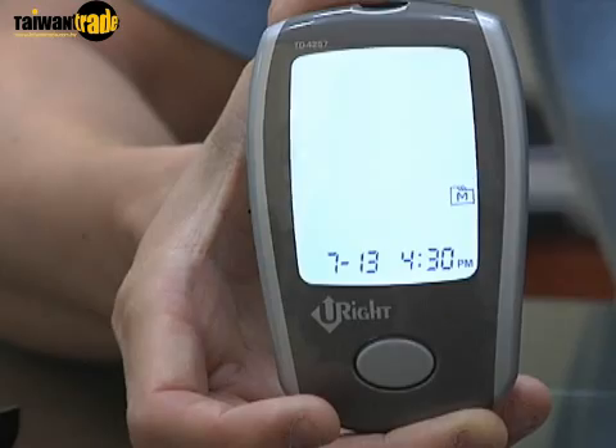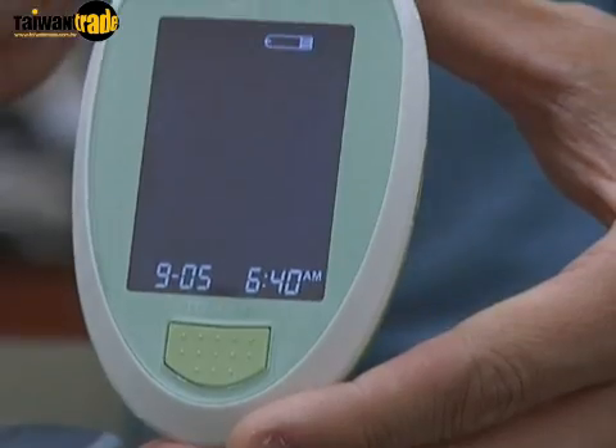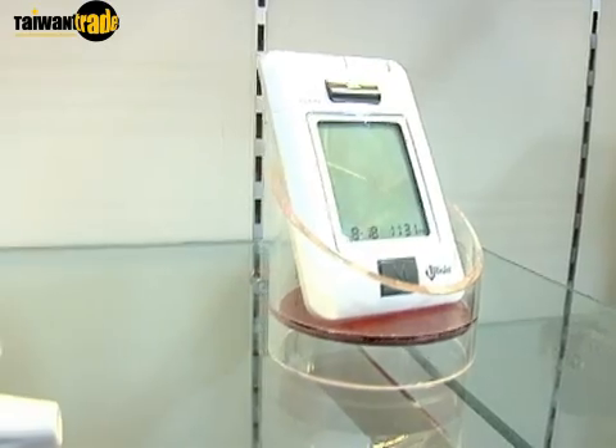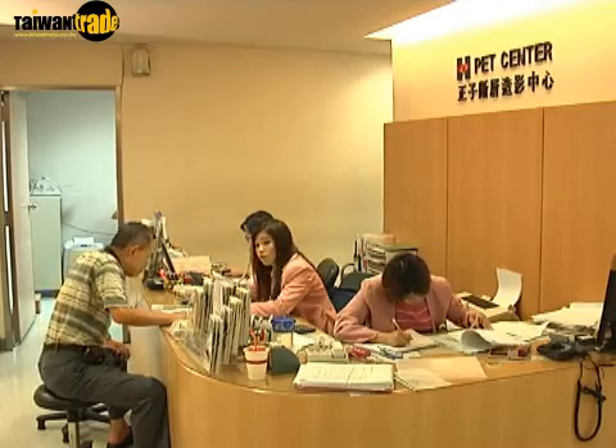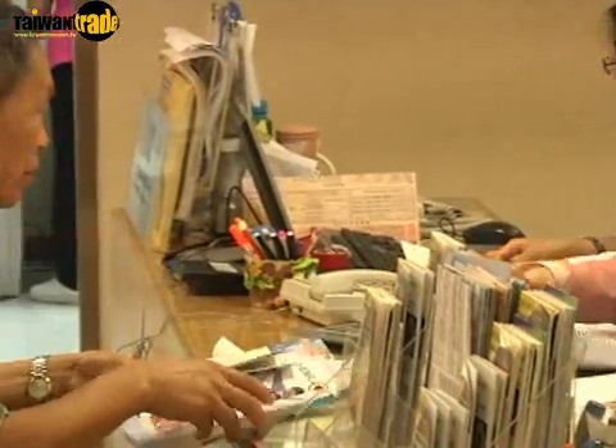As such, compact blood glucose meters have become the preferred tool for patients and physicians alike to jointly monitor patients' conditions and minimize the risk of complications developing from diabetes. The treatment of diabetes constitutes a significant percentage of NHI resource consumption in Taiwan. The most important aspect of diabetic care is the monitoring of patients' blood glucose levels, as it is key to preventing further development of diabetes.